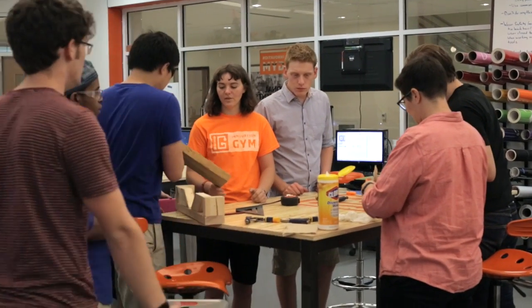Making shows you how you work with others. It teaches you more than just how to build something. It also teaches you how to build yourself.